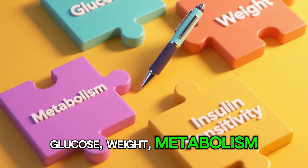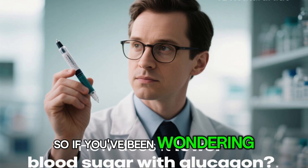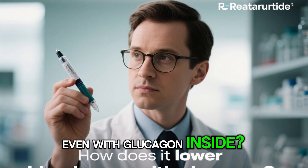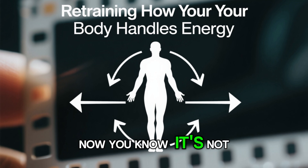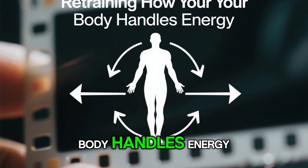Together, they do what most single-action drugs can't — they attack the entire type 2 diabetes puzzle: glucose, weight, metabolism, and insulin sensitivity all at once. So if you've been wondering how retatratide can lower blood sugar even with glucagon inside, now you know. It's not about dumping sugar — it's about retraining how your body handles energy.